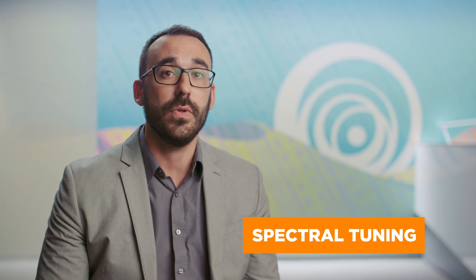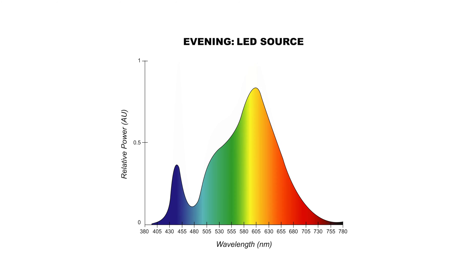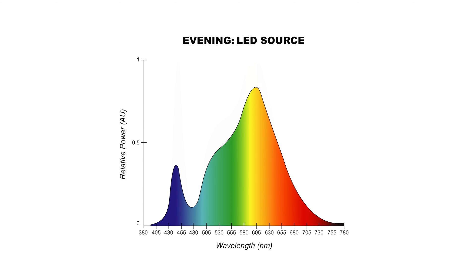Finally, there is spectral tuning, where the amount of energy in the blue light spectrum is minimized in the late afternoon and evening. Research has shown that prolonged exposure to certain wavelengths of blue light in the evening can negatively impact our bodies by suppressing melatonin production, which helps us sleep, and increasing cortisol production, or adrenaline.